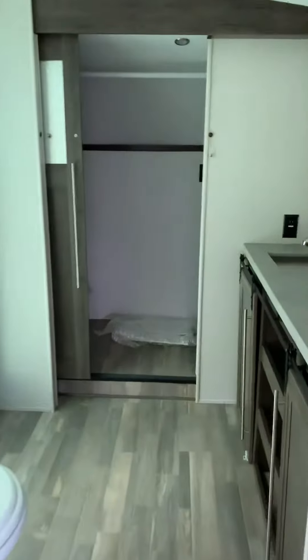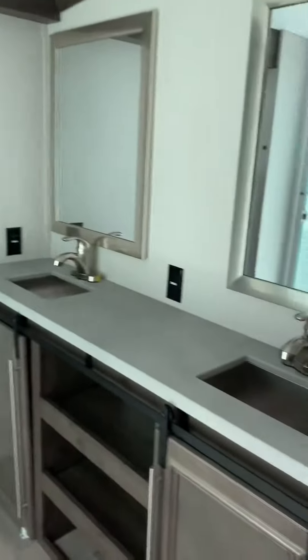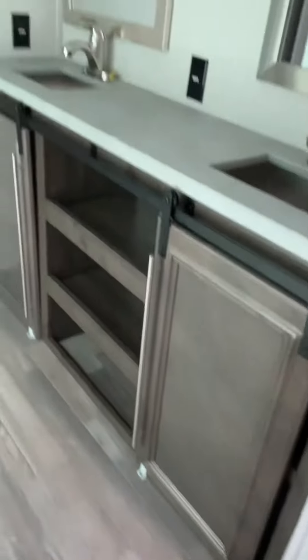Awesome bathroom with double vanity. You actually have a seat inside your shower so you can sit down and shave your legs. Skylight for light, a porcelain toilet, and huge wardrobe storage.